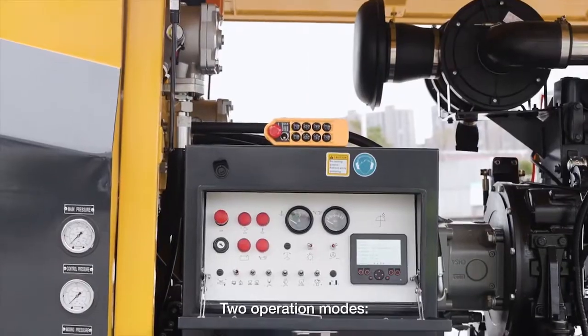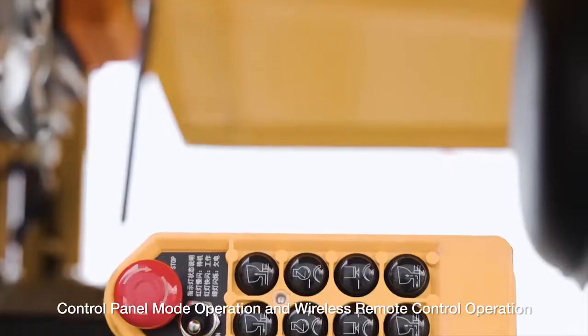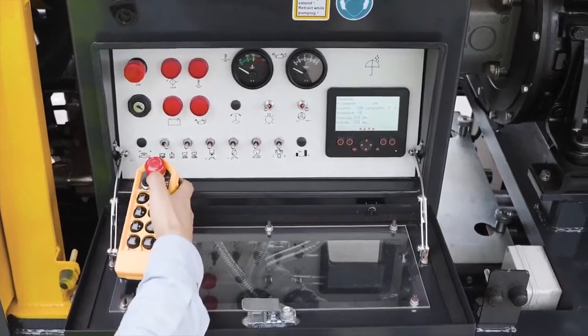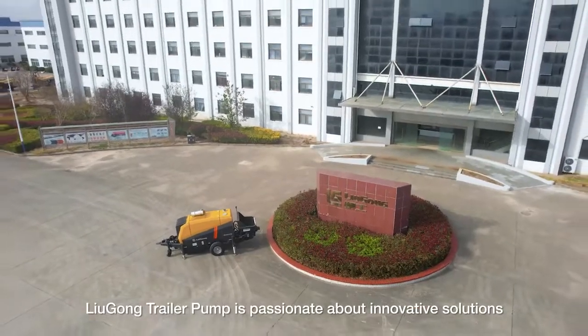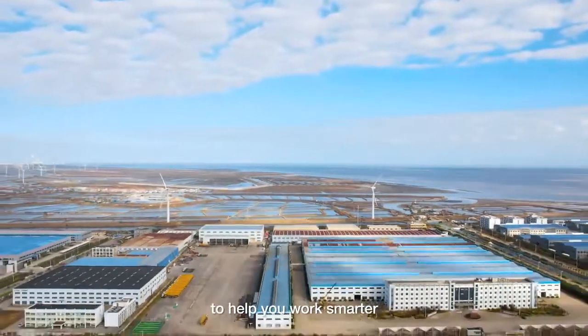Two operation modes — control panel mode and wireless remote control operation — enhance control and convenience. LiuGong Trailer Pump is passionate about innovative solutions to help you work smarter.